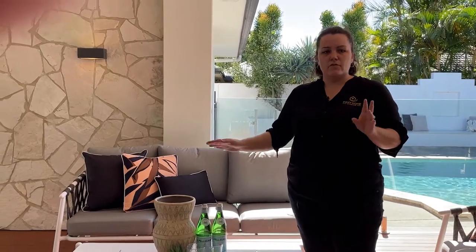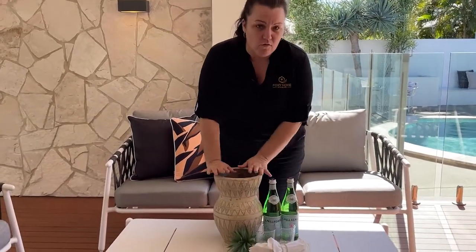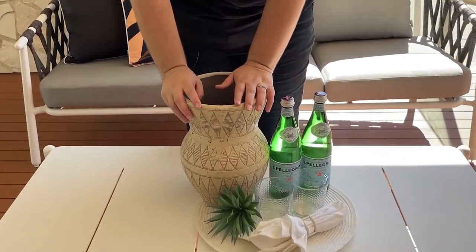Rules when it comes to accessory selection: we need height, we need odd numbers — so groups of one, three, or five — and we need different textures for different elements of interest.